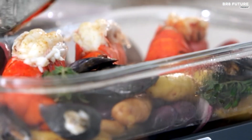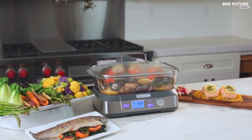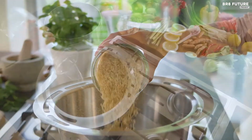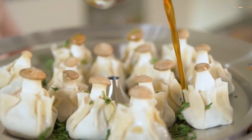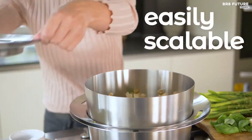A vegetable steamer may conjure childhood memories of bland broccoli or limp carrots, but there are so many ways to incorporate one into your meal prep routine without sacrificing taste. Who said steamed food had to be boring? From dressed-up carrots draped in hot honey butter and quick and easy steamed asparagus to juicy homemade dumplings, there's no lack of creative ways to put a vegetable steamer to good use.